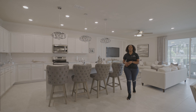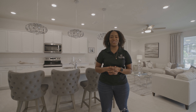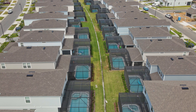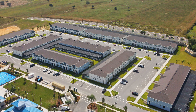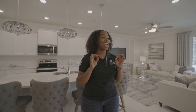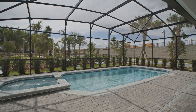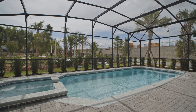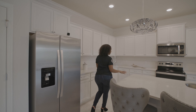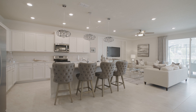At Windsor Island Resort there's an array of floor plans to choose from. They have single family homes and also townhome options. Their single family homes go up to 10 bedrooms, and the best part is every single floor plan comes with its own private heated pool. All of the kitchens come with stainless steel appliances, granite countertops, and tile throughout.